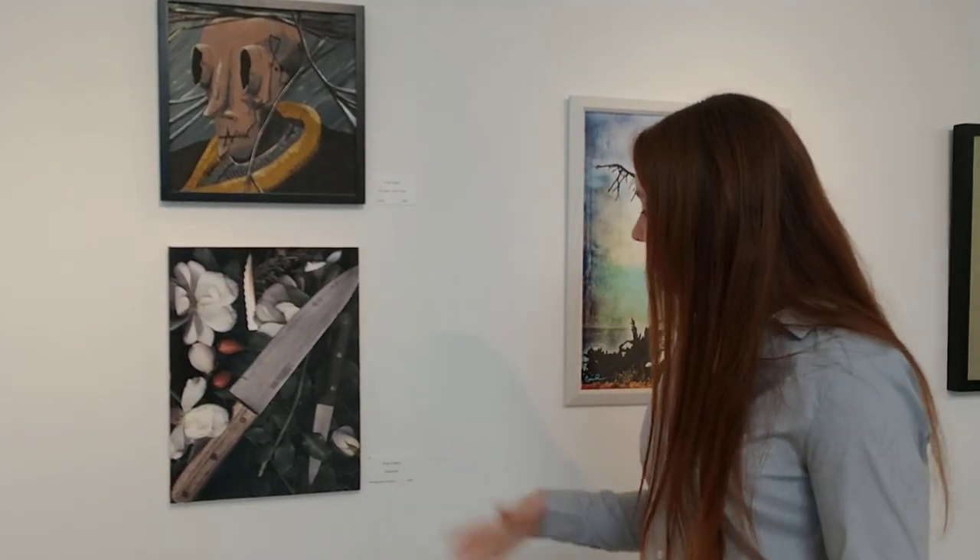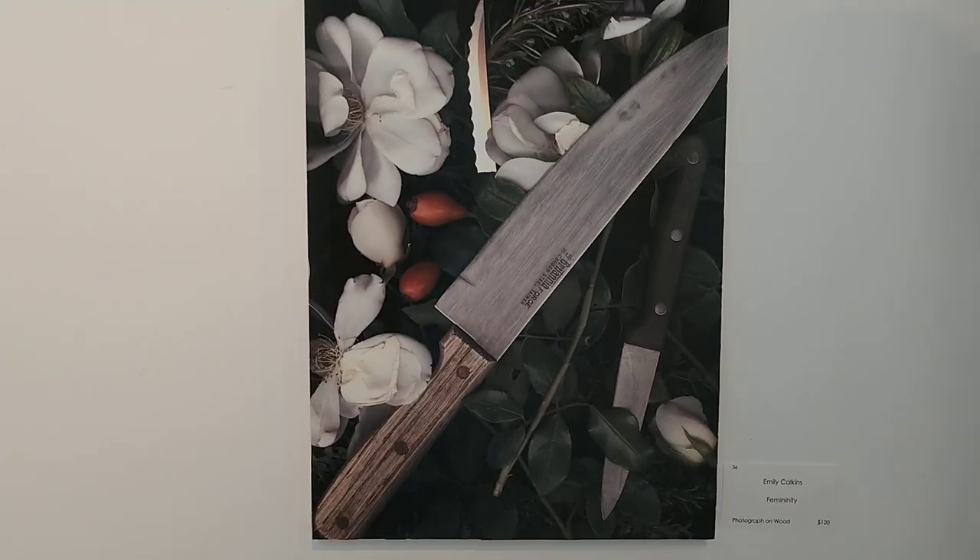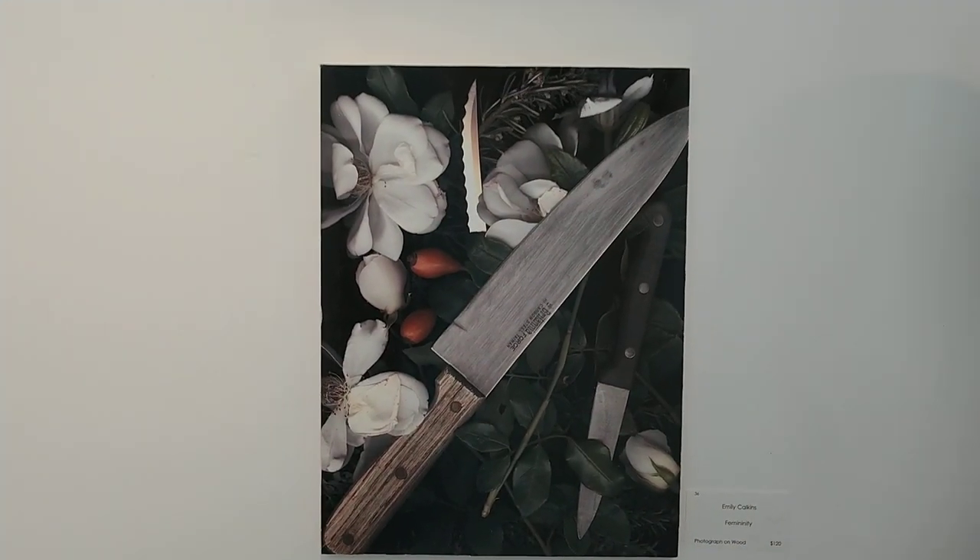Over here, I'm proud to say that I got one of my pieces into the show. It's called Femininity, to show the contrast of the soft, delicate flowers in the background and the sharp, strong knives in the foreground. I took this photo on a flatbed scanner, which is a different technique than I'm used to, since I normally work with a DSLR camera. I actually laid the flowers and the knives on top of each other and couldn't see what I was taking a photo of until it came out of the printer. It was a cool process to stretch my artistic abilities and try something new.